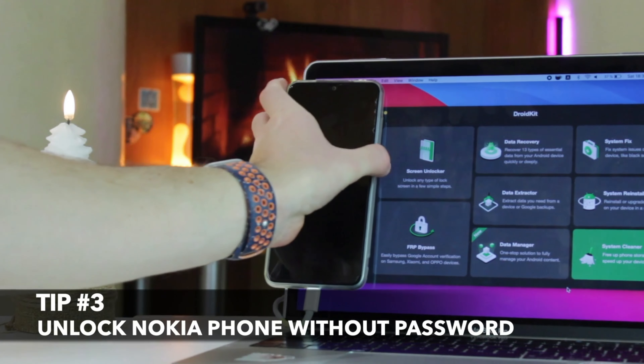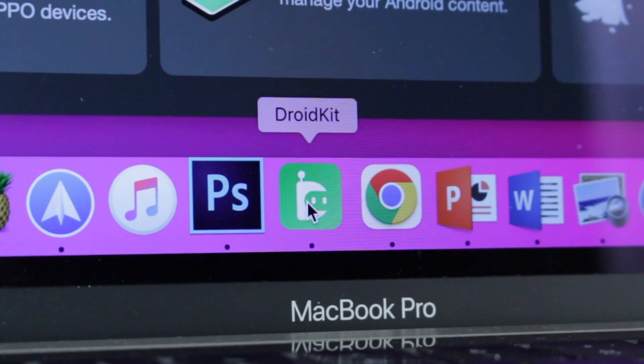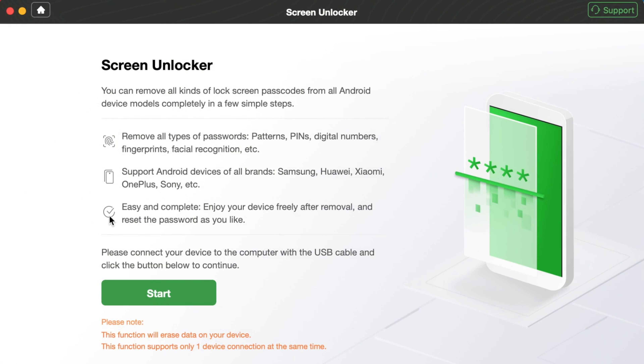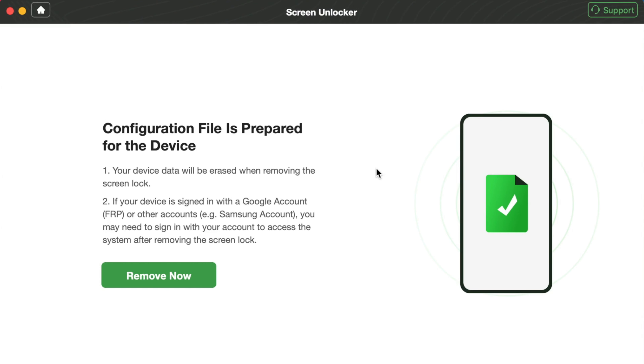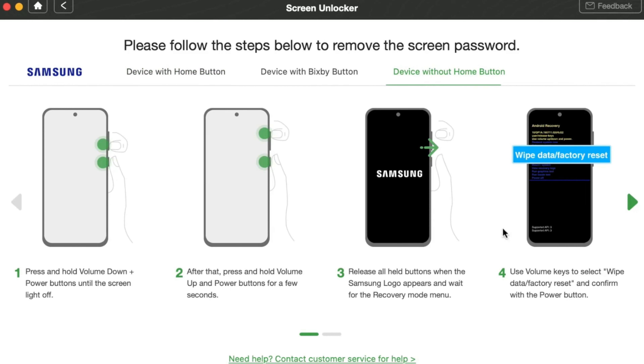For the third tip, which is far easier, more user-friendly, and less time-consuming, all that you need is to use the DroidKit utility to unlock your Nokia phone. Simply download and run the DroidKit application on your PC or Mac for free, then connect your phone via USB or Type-C cable. Find and tap on the screen unlocker icon to proceed. DroidKit will recognize your device and prepare a configuration file for you. When the file is prepared, click the Remove Now button and wait until the process is completed. Once done, DroidKit will ask you to select your Android brand — locate and click on Nokia, put your phone into recovery mode, and follow the on-screen instructions to unlock your Nokia phone.